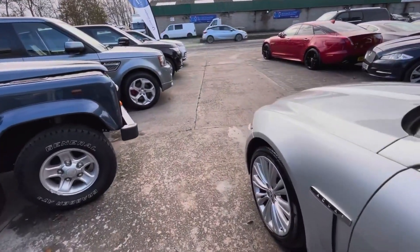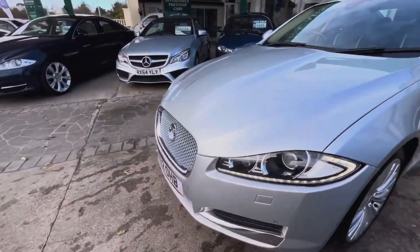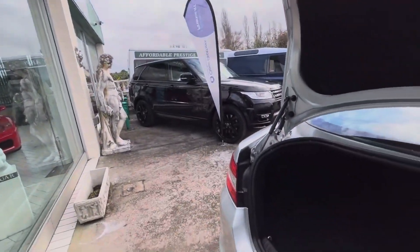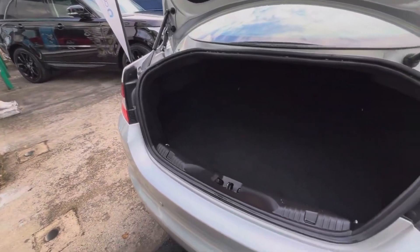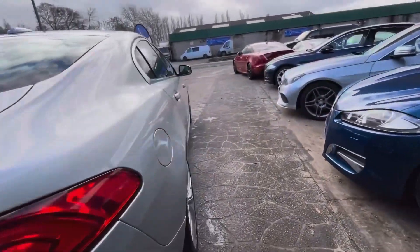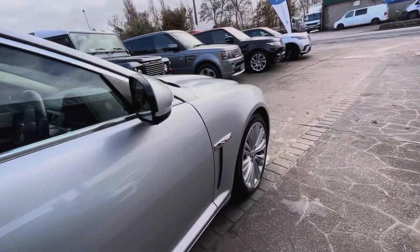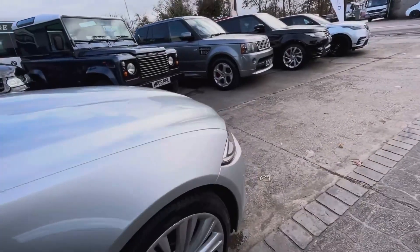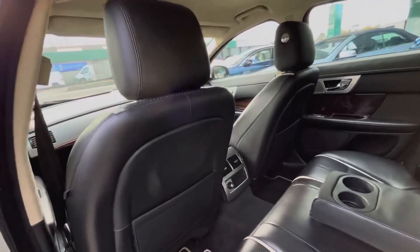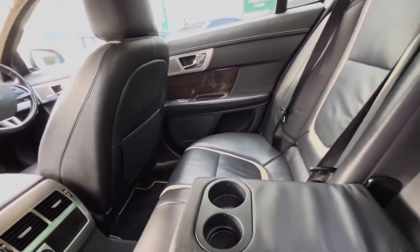It also has the 2.2 litre diesel engine, which is the engine of choice for someone who wants the absolute best daily driver fuel economy out of an XF. This portfolio trim — fantastic looking, lovely driving, certainly very spacious — can still achieve fuel economy of up to 52 miles per gallon average. And on the motorway it's even higher; a hair under 60 miles to the gallon is astonishingly good for a Jaguar luxury car like this one.